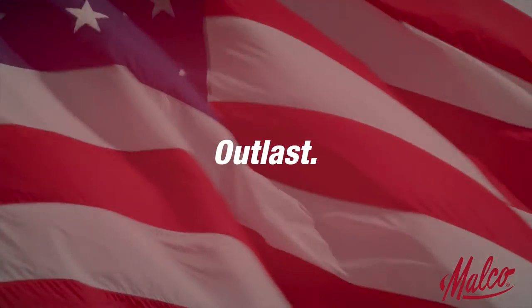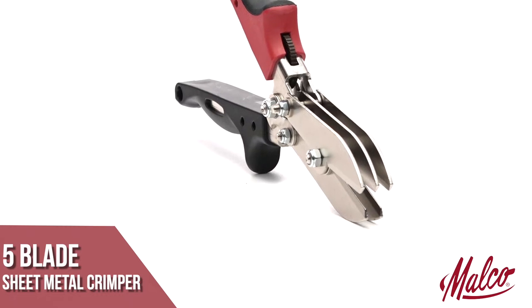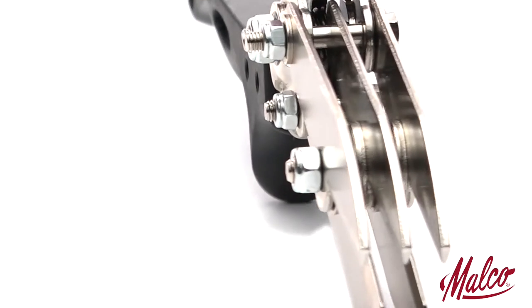At Malco, we believe in American-made tools that work, perform, and outlast. The Malco 5-blade sheet metal crimper creates long, shallow double crimps that replicate factory indentions